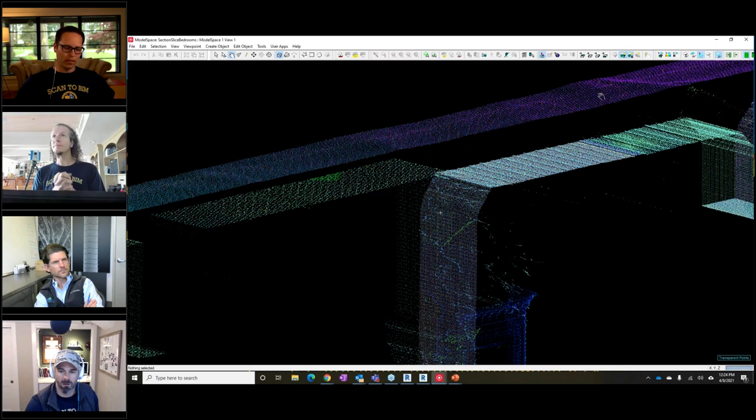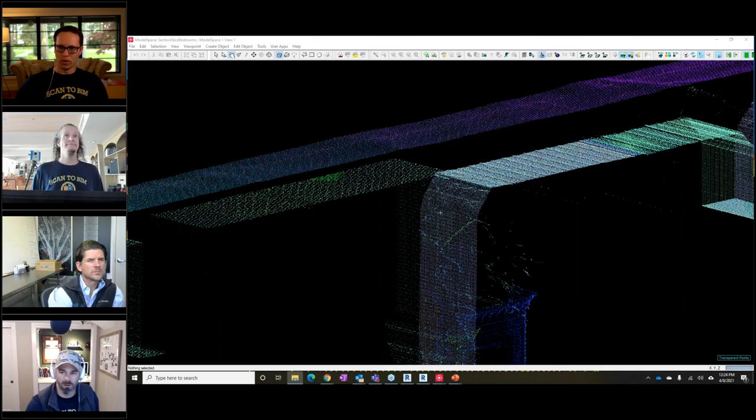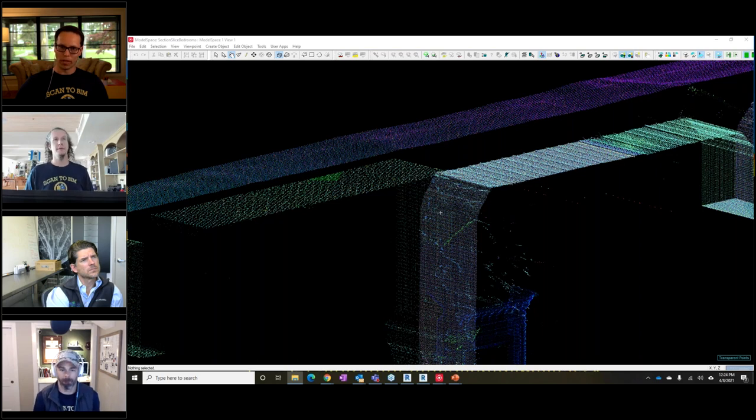Sylvie notes that many scanners offer options to take multiple measurements per point — up to 8x on Leica scanners (doubling: 1, 2, 4, 8). This is what the 'quality setting' does on phase-based scanners: oversampling both on the grid and on each individual point. At higher quality settings, a surface cross-section looks more like a thin line than a thick band. Faro scanners work similarly with their quality levels.